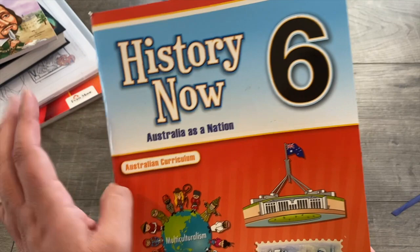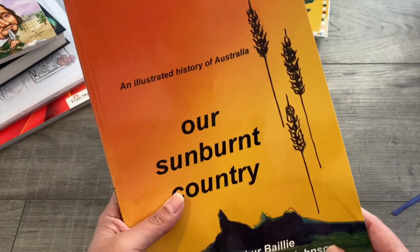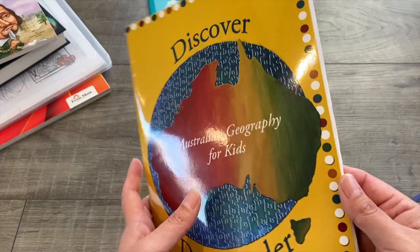We're also still working through Our Sunburnt Country with our homeschool friends — we do this every Friday and should be able to finish it this term. For geography, which is another subject we love, we'll also finish off Discover Down Under — Australian geography for kids — which we've been using with our homeschool friends all year and will complete in Term 4.